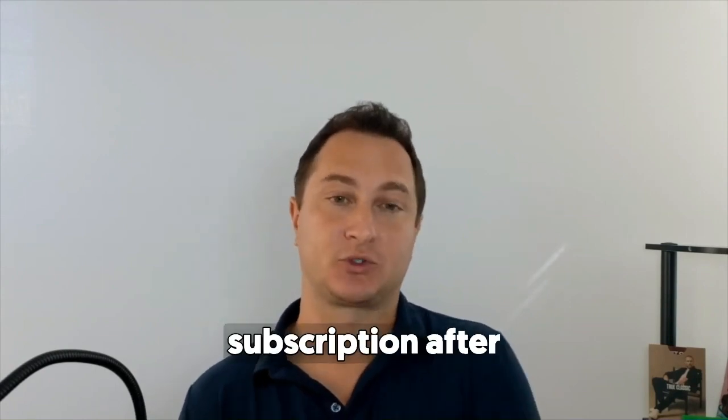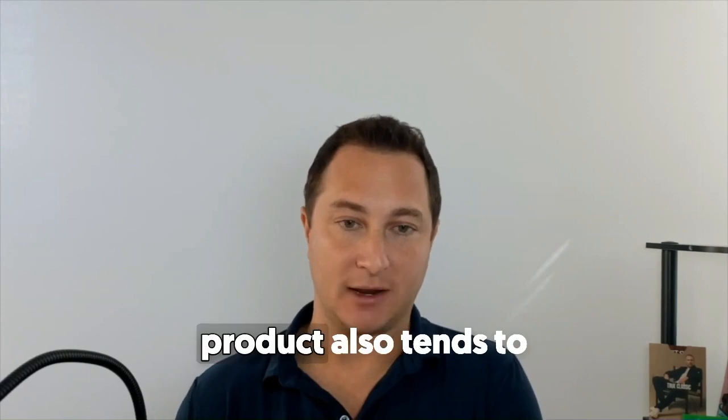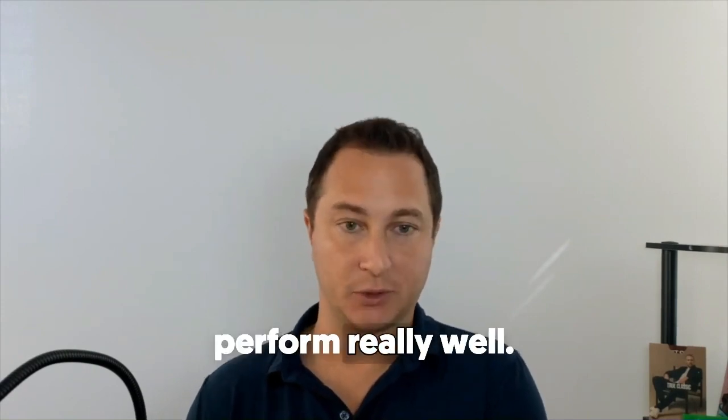Incentivizing them to then move to subscription after they've had a chance to try the product also tends to perform really well.